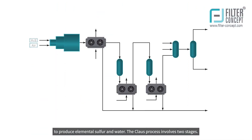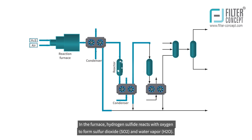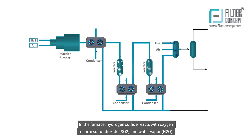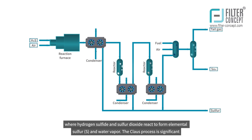The Claus process involves two stages. In the first stage, the gas stream is heated and mixed with a combustion air stream and sent to a reaction furnace. In the furnace, hydrogen sulfide reacts with oxygen to form sulfur dioxide (SO2) and water vapor (H2O). The SO2 is then mixed with more hydrogen sulfide and sent to a second stage reactor, where hydrogen sulfide and sulfur dioxide react to form elemental sulfur and water vapor.